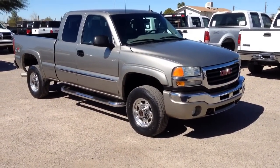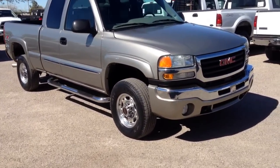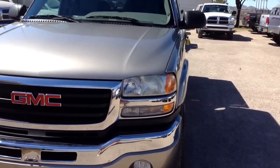It's on a clear title. It was a theft recovery — purchased directly from an insurance company. I'm going to walk you around. It's got a few fairly minor cosmetic issues. The interior is beautiful on the truck.